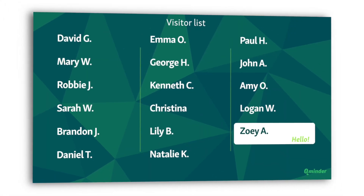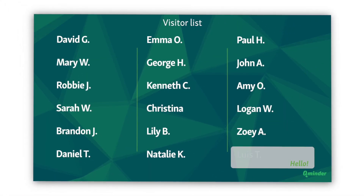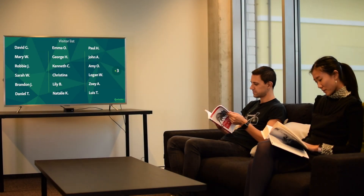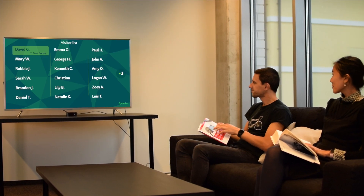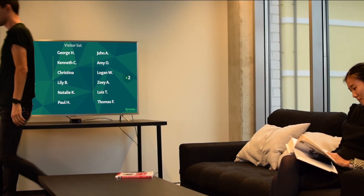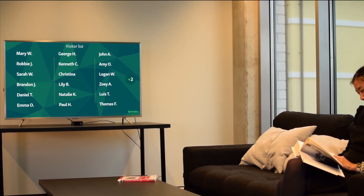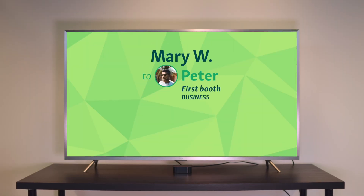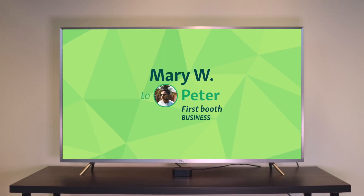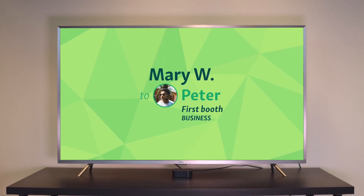CueMinder TV shows the names of waiting customers on the screen, evoking a personal atmosphere while avoiding confusion. Whenever a visitor gets a call, the TV shows a notification and plays a special chime. With every called customer, all names move one space up, signaling that the next turn is coming. The notification shows a customer where to go and who to talk to to receive service. This way, there is no confusion or time wasted.